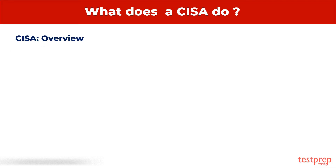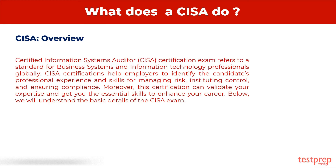CISA Overview: Certified Information Systems Auditor Certification Exam refers to a standard for business systems and information technology professionals globally. CISA certifications help employers to identify the candidates' professional experience and skills for managing risk, instituting control, and ensuring compliance. Moreover, this certification can validate your expertise and get you the essential skills to enhance your career.